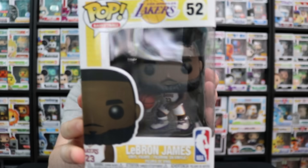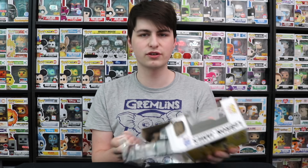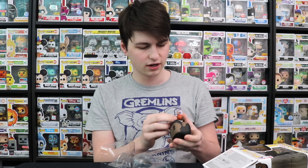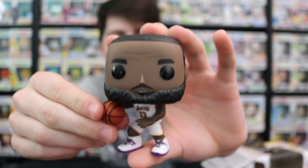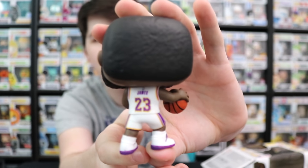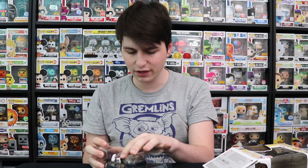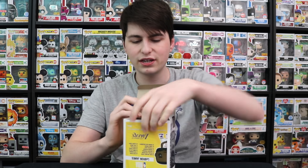Very cool figure — I like the LeBron James one. I've been looking for this one for a while. I've been starting to get more NBA ones. I just got Lonzo Ball, which is also from the Lakers, so it's cool that I got both of them. One of them's an away jersey, one of them's a home jersey. They're getting more detailed, which I really like about them. The basketball's got little bumps on it now to kind of go with the ball. It says James on the back, number 23, and it's just got everything. I like the beard on him — it looks just like LeBron James. I also like the shoes on him. It does come with a base, which is nice in case he doesn't stand.